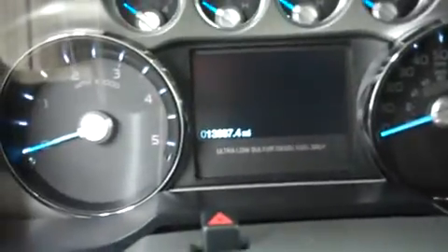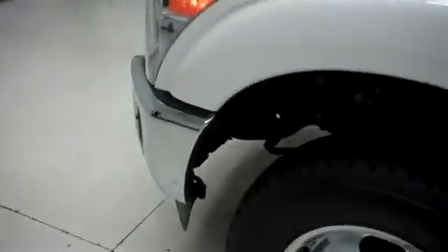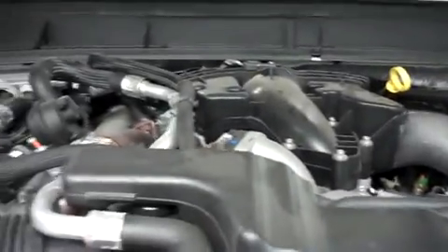Take a look at the odometer here — that reads 13,687 miles at the time of the video. Now we'll pop the hood and take a look at the 6.7 liter Power Stroke diesel motor. And there it is — 6.7 liter.